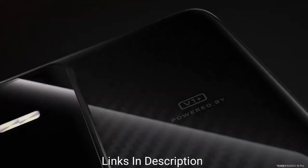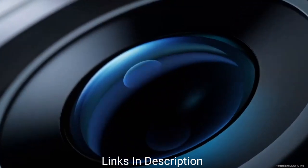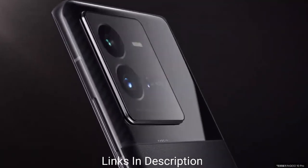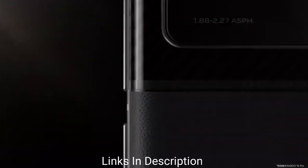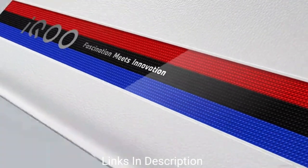Starting with its display, it comes with a beautiful 6.78-inch AMOLED display with a 120Hz refresh rate. For imaging, the iQOO 9 comes with three cameras on the rear comprising a 50MP main camera, 13MP ultra-wide-angle camera, and 12MP telephoto camera. For selfies, it comes with a 16MP front selfie camera.